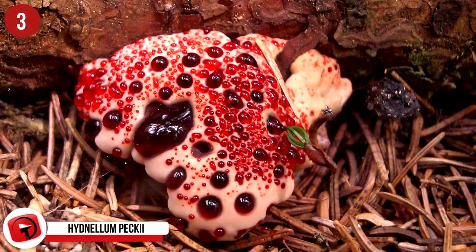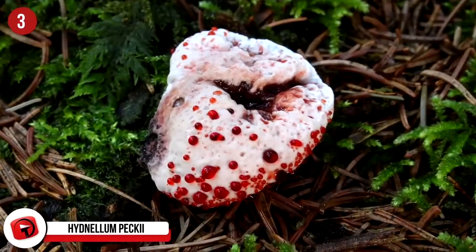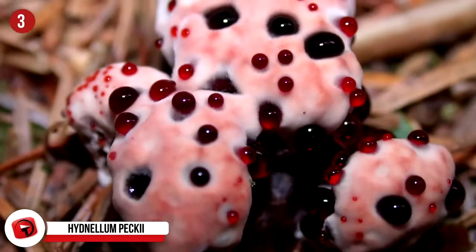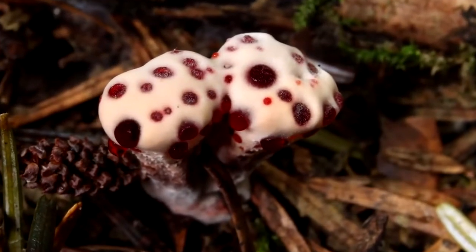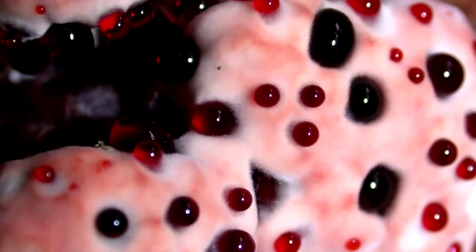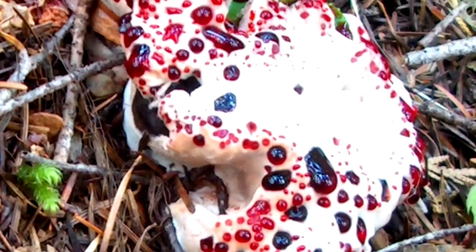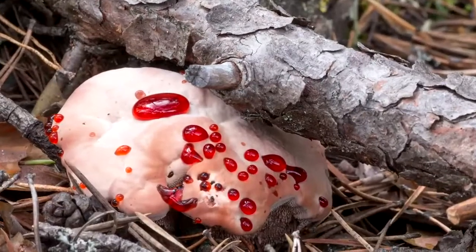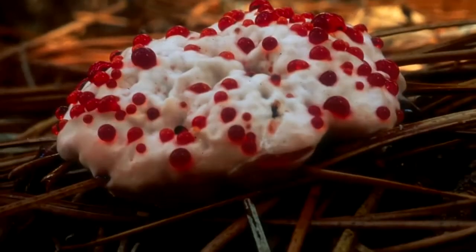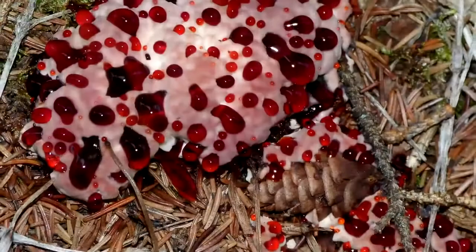Number 3: Hydnellum peckii. This bizarre-looking plant is a fungus in the family Bankeraceae and is most definitely not edible, although it's not toxic. It's known for its crazy appearance, with spores on the surface of tooth-like appendages or vertical spines that hang down from the bottom of the fruit bodies. Typically found in Europe and North America, more recently it was also found in Iran and Korea. They appear to bleed as they ooze a bright red fluid due to a pigment known to possess anticoagulant properties similar to heparin. It's known by many nicknames, including bleeding tooth fungus, the devil's tooth, bleeding hydnellum, red juice tooth, and — also kind of grossly — strawberries and cream.